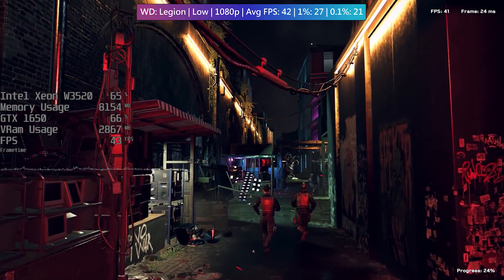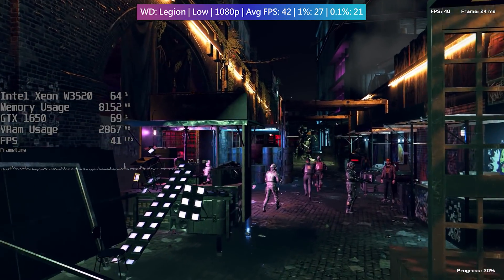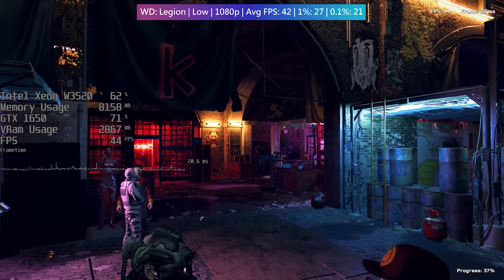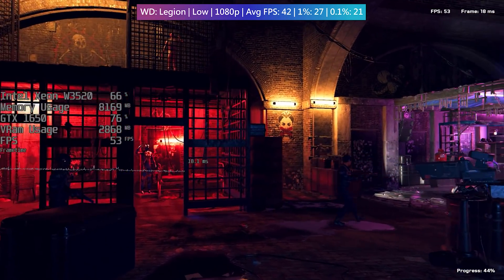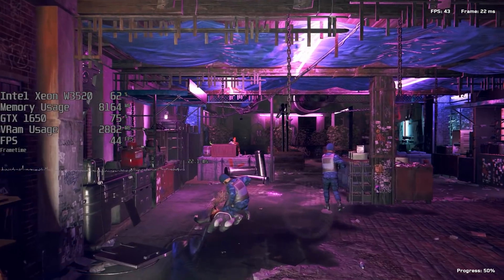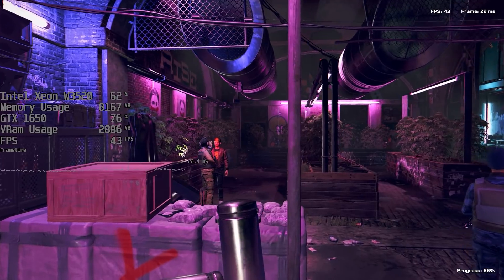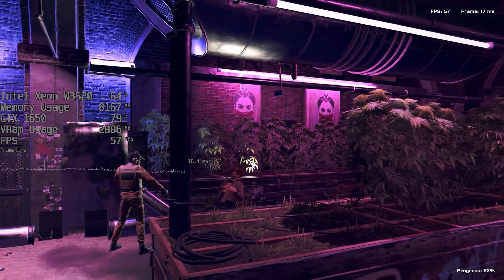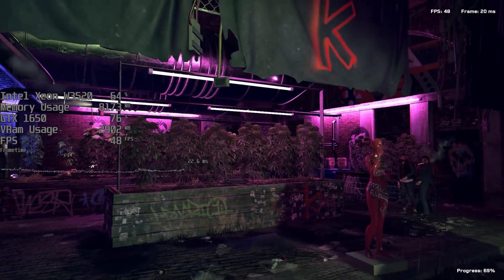In Watch Dogs Legion, sticking with low settings at 1080p was the best bet, and the in-game benchmark returned an average of just over 40 fps with fairly stable 1% and 0.1% lows. In all honesty, buying one of these machines right now could be a cheaper and easier way of getting into PC gaming, but it's also more restrictive. These old 8 threaded Xeons have certainly held their own over the years. It will also be interesting to see if we can swap out the PSU — I've got a better Xeon and graphics card on the way anyway, and a true Xeon enthusiast might want to consider one of these chips with a better X58 board for overclocking, though buying parts separately will cost more.